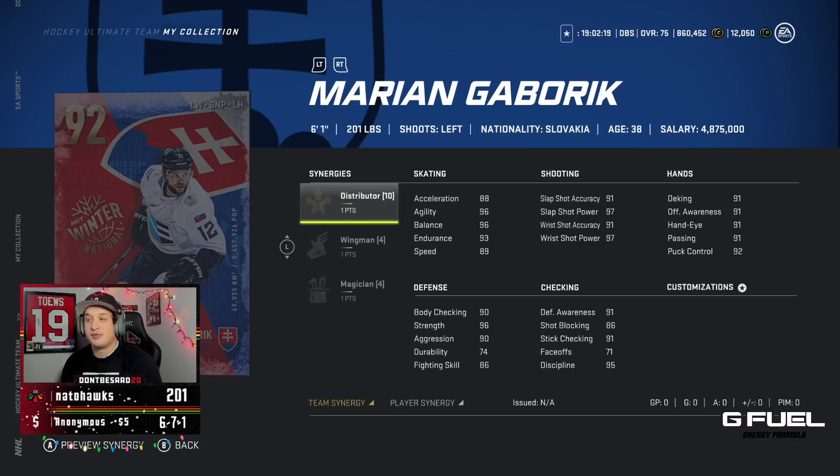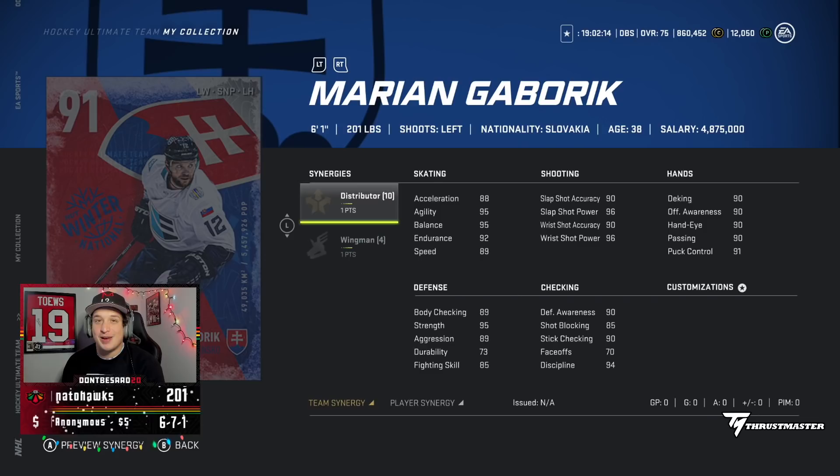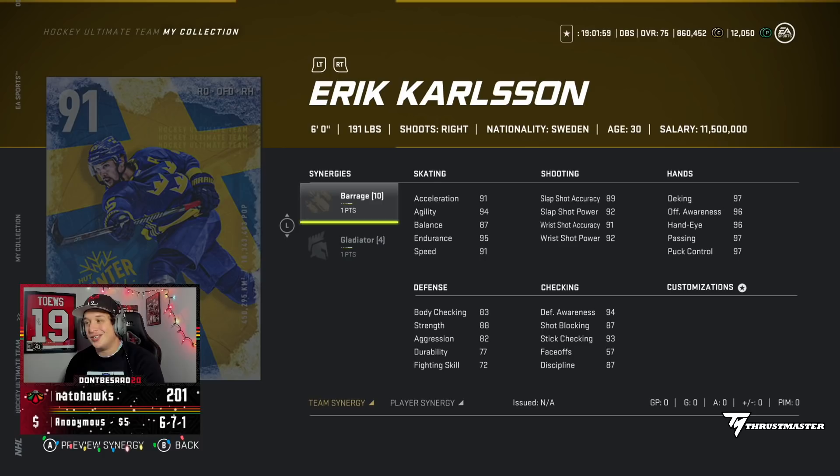Looking at Marion Gabryk, he has Distributor and Wingman. He does not get the Speed Boost, so his 91 and 92 are pretty whatever, but he does have Distributor and Wingman, which you'll see is important in a second.